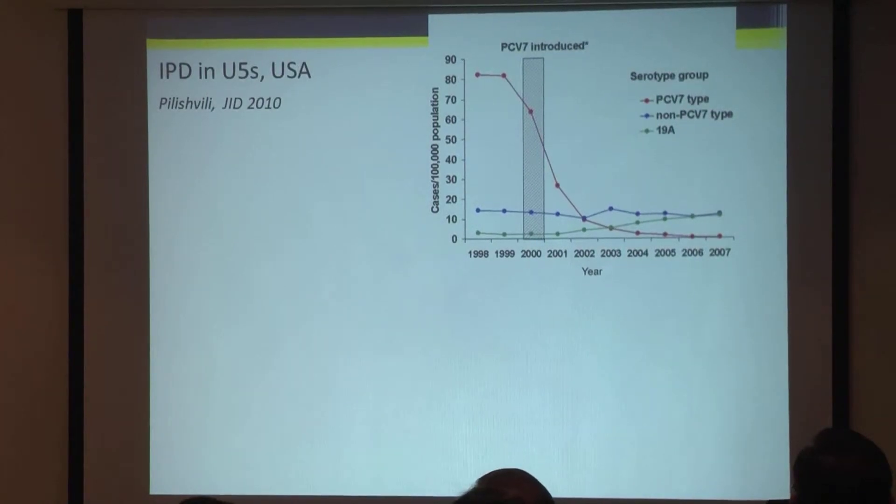When the seven-valent pneumococcal vaccine was introduced in the United States 15 years ago — there are more than 90 different serotypes of pneumococcus, but the first vaccine released contained seven of those 90-odd serotypes — when that was introduced in the US, it had a dramatic effect.